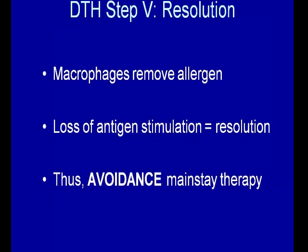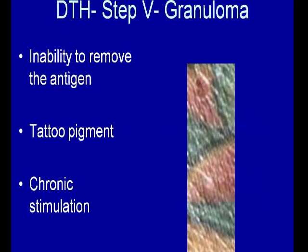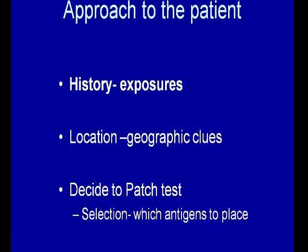The next step is resolution. Macrophages remove the allergen, you get loss of antigen stimulation and resolution. That's why avoidance is the mainstay of therapy. There are some cases where there's an inability to remove the antigen, such as tattoo pigment — this is a mercurial used to make red pigment — causing chronic stimulation. Another place I've seen a granulomatous response where the body is not able to clear the reaction would be with gold.